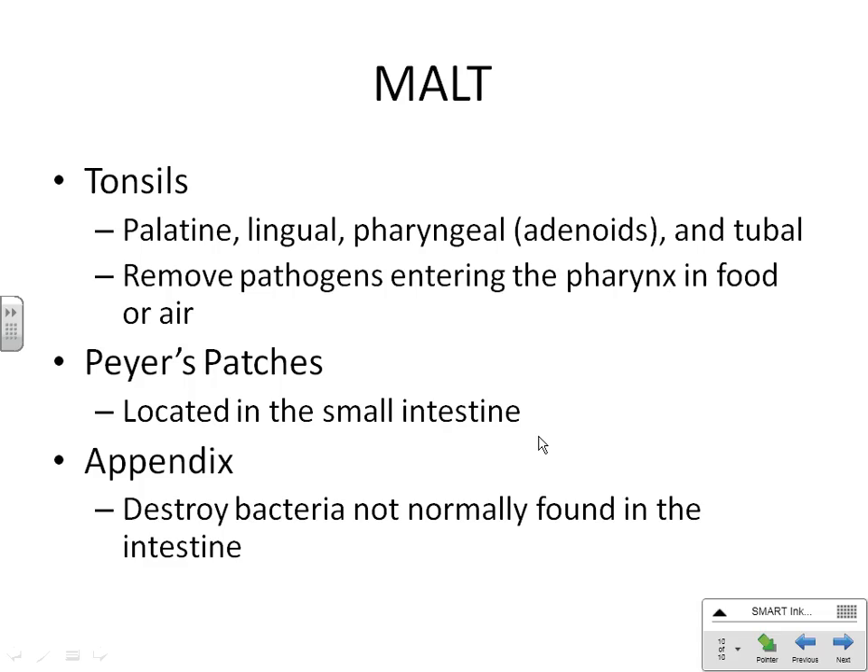Peyer's patches are just little patches of lymphatic tissue throughout your small intestine. There's a lot of controversy over exactly how they work because your intestine is full of bacteria. Your appendix is a little breeding ground for good bacteria. It's controversial how your Peyer's patches and appendix know when bacteria is good versus bad — but their job is to help the good bacteria grow and kill the bad bacteria that's not supposed to be there.